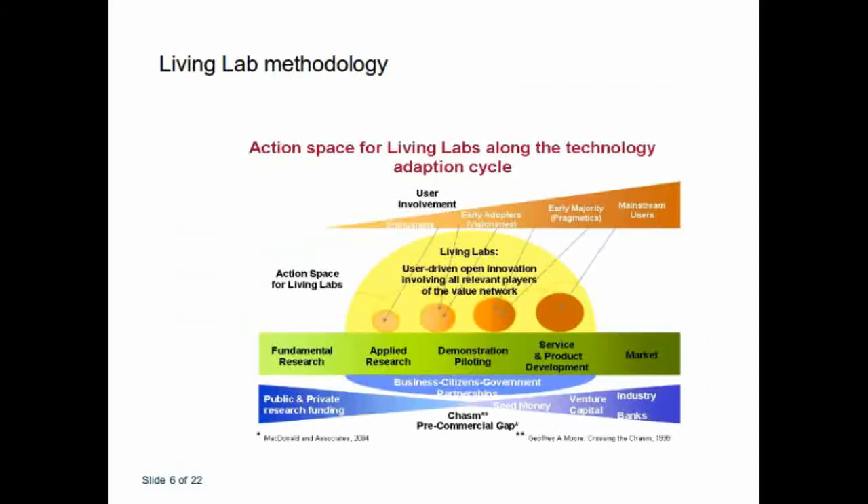This slide shows an example of how Living Labs can be used as a methodology. At the top you have user involvement — whether from enthusiasts, early adopters, early majority, or mainstream users — and on the green bar you have fundamental research, applied research, and different types of research applicable to the Living Lab. In the middle you have the Living Lab, which is user-driven, open innovation, involving all different players on the value network. At the bottom you have the private and public research funding industry — whoever is your funding mechanism — and the Living Lab operates in the middle between users and the different research methodologies that you can apply.